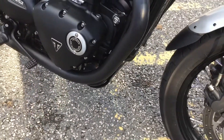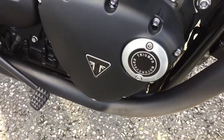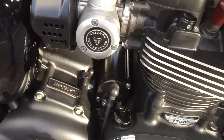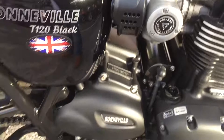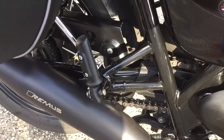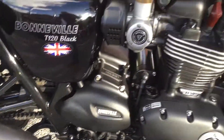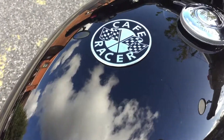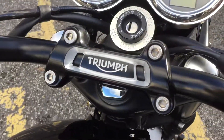Sump Guard, those nice little Billet Engine Covers and Engine Caps on the top, TPS Sensor Covers as well, Drilled Metal Chain Guard — all accessories on this bike. Tank Pad, Cafe Eraser badge, Handlebar Clamp.